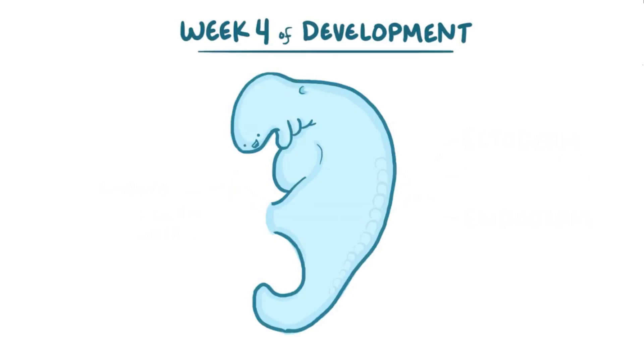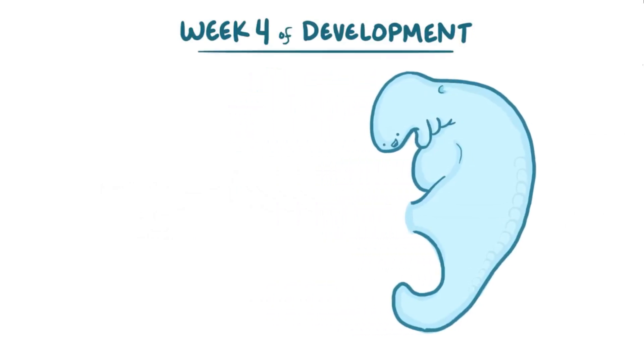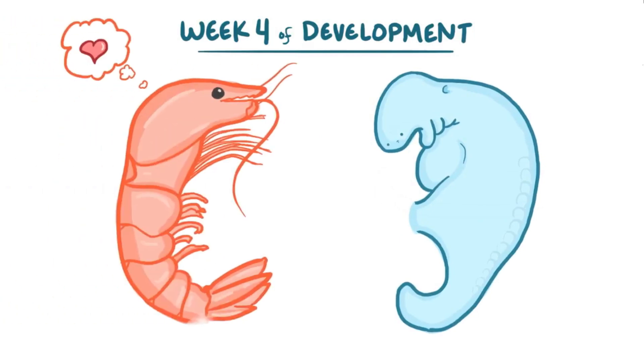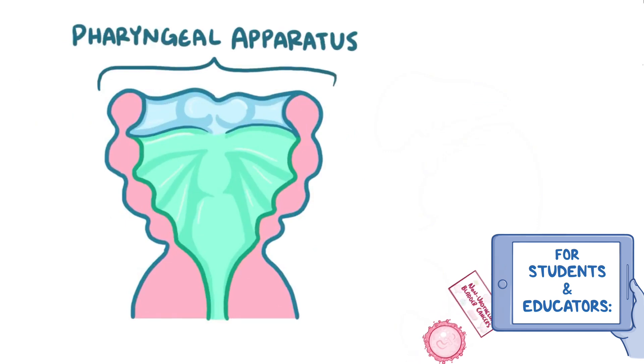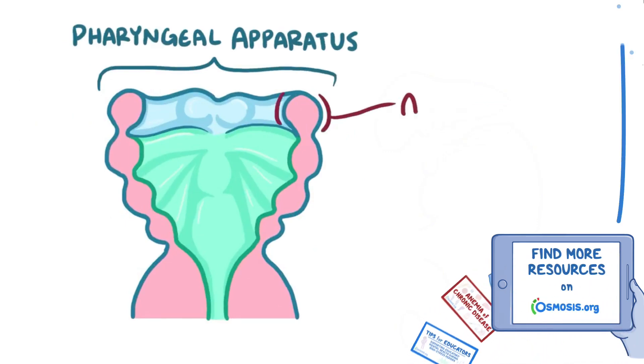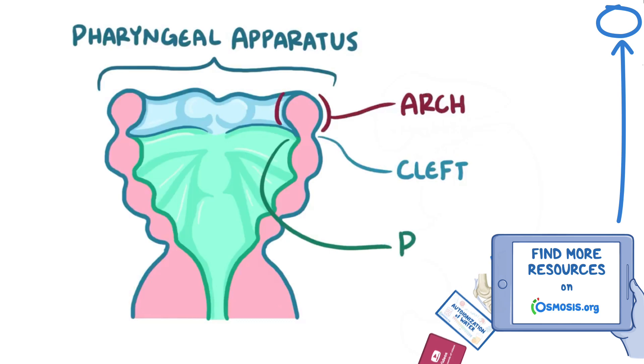By week four of development, the embryo takes on a more recognizably human form, but it still looks more like a shrimp than a baby. At the head end of this little shrimp-like creature, a set of structures called the pharyngeal apparatus starts to develop, consisting of the pharyngeal arches, clefts, and pouches.